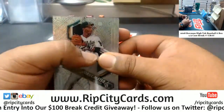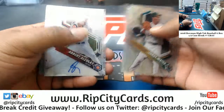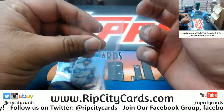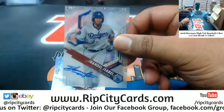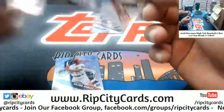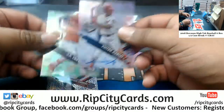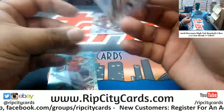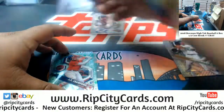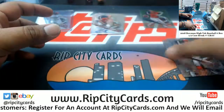Alright, we got actually much better here. We got Adbert Alzolay Cubs - we get four autos per box in this. Evan Bell Dodgers, Jeter Downs Reds, and Victor Robles to 150 for the Nationals - nice hit right there. JB Crawford to 99 for the Phillies. Alright, that's one box down.